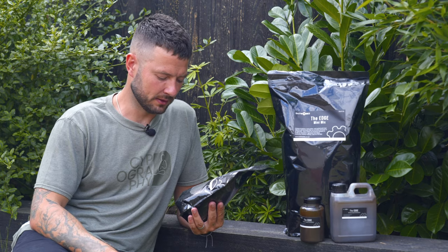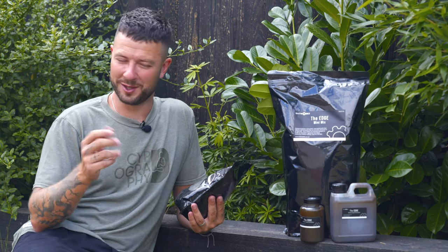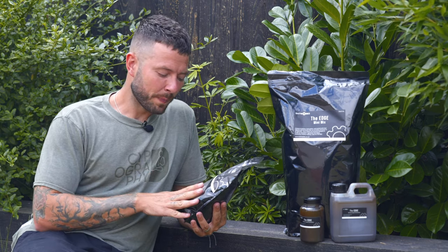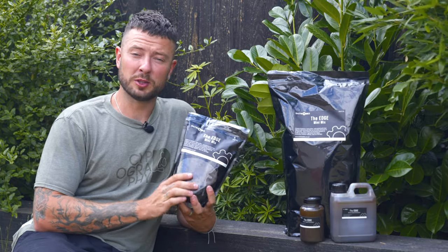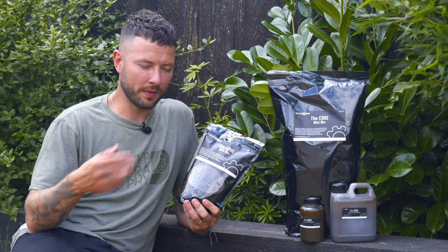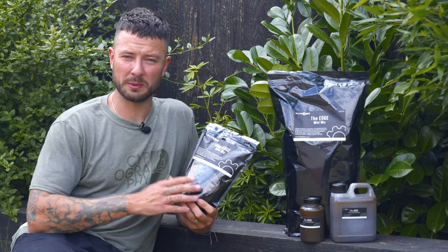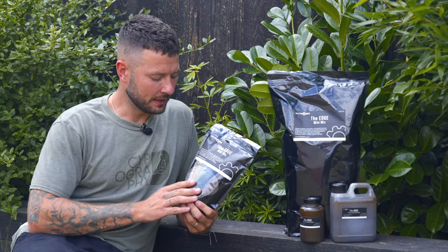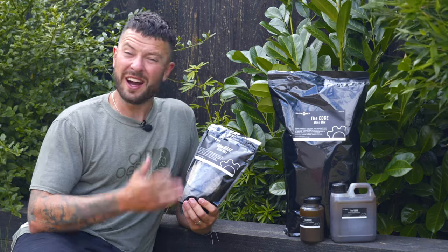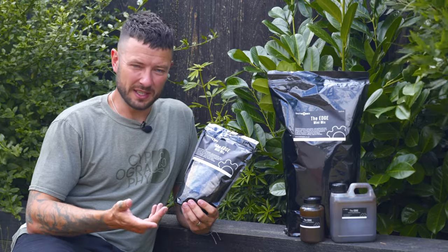Being a pellet, they're ideal for PVA bags. The overriding message is that these pellets are supposed to make carp eat when they don't want to eat. They're used to feed baby carp when they're young — they're packed with just about everything a carp needs and in turn carp very much enjoy eating them.